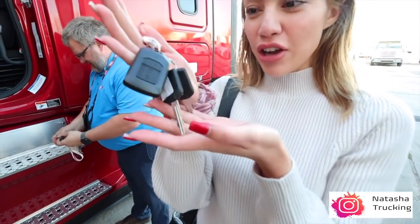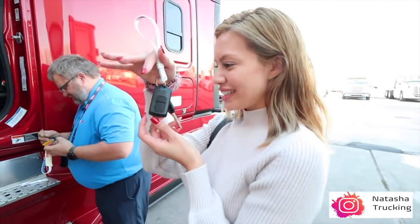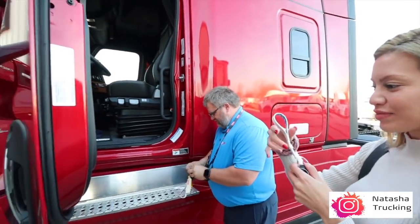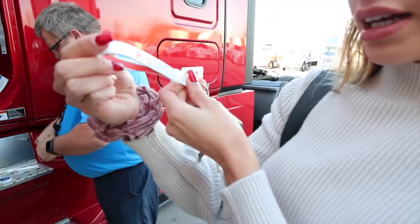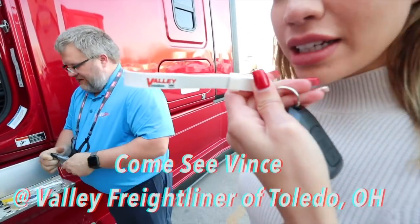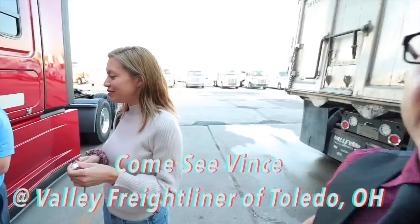Look at it - our first set of keys! It should be your first truck, but technically it's our third truck. Come see Vince at Valley Freightliner - he's really knowledgeable.